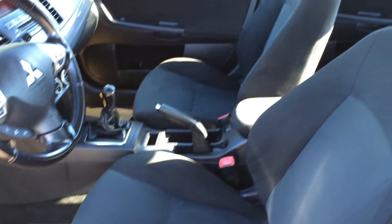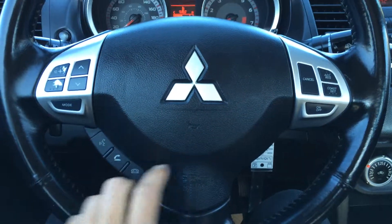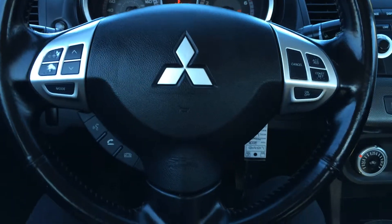We have adjustable headrests, tilt steering wheel, flow on the route. Hands free communication, you have cruise control and audio controls on the steering wheel.